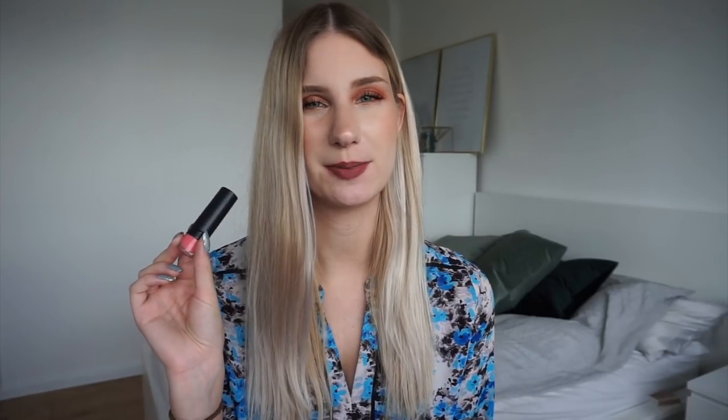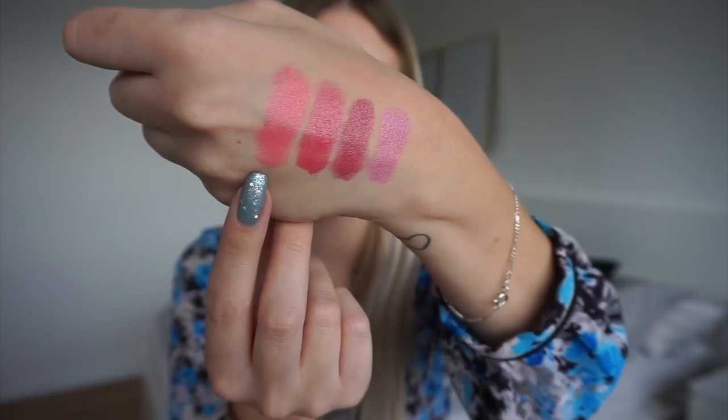I'm really torn on what to do with this lipstick because I love the shade and I'm not sure if I have anything similar in my collection, but the formula I'm not a fan of. So I've decided to put this in a maybe pile for now, and once I'm done with the series I'll go through all my lipsticks — if I have a dupe for this one I'll declutter it, otherwise I'll probably keep it just for the shade. And there we have the Primark lipstick on my hand.